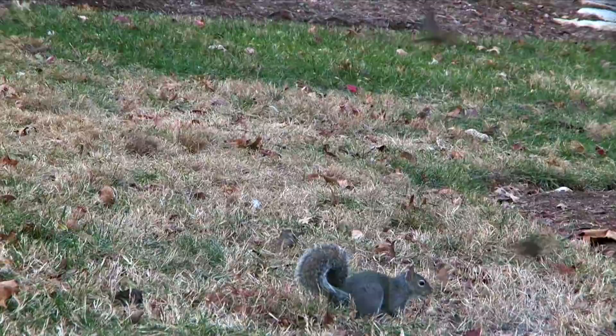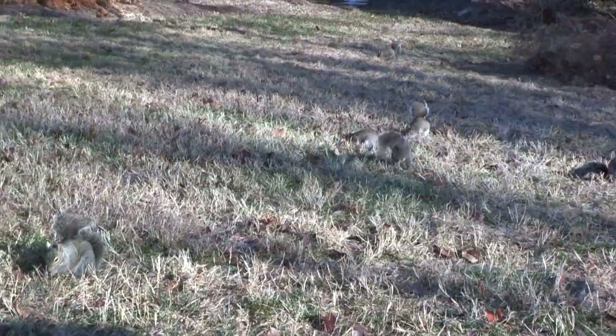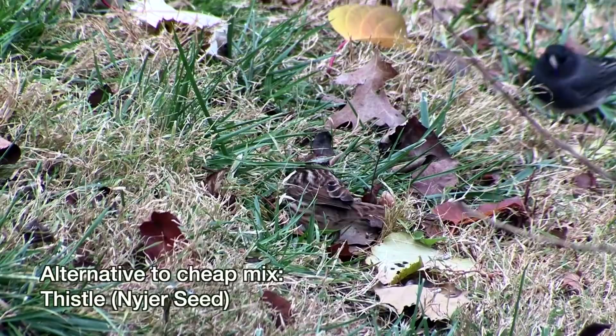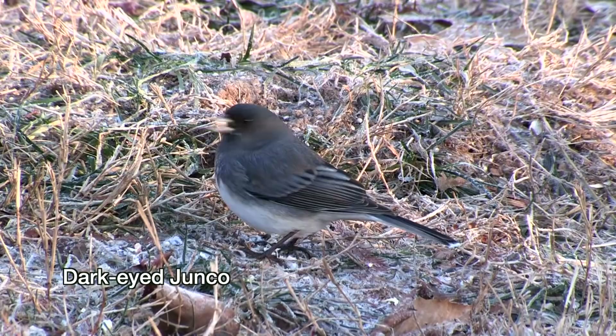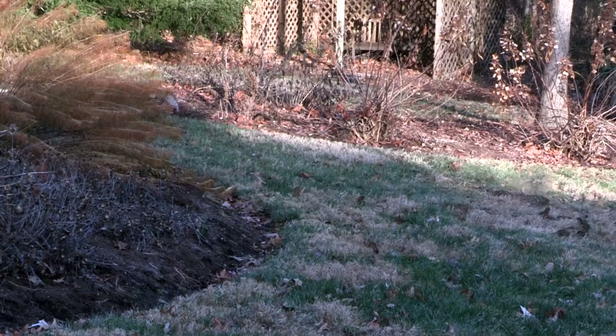If you want ground seed that won't lure all the squirrels, grackles, and starlings in the vicinity to your yard, then thistle — also called Niger seed — is what you want. It's more expensive than the cheap mix, but you'll use so much less of it. Every few weeks, you'll want to switch where you spread that seed to avoid bacteria buildup.